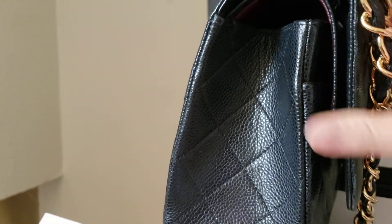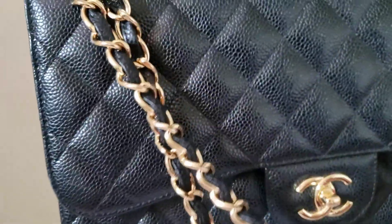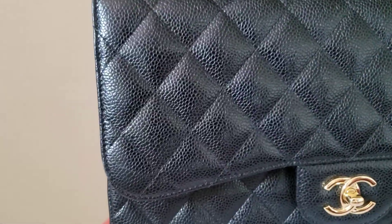This bag came with the receipt, the card, the box, and the dust bag, and a camellia flower — the white one. Those who want to put it here, it's only for decoration, so pretty in my video.